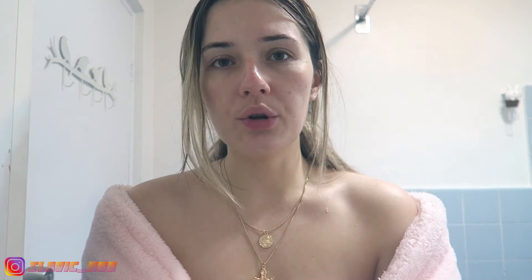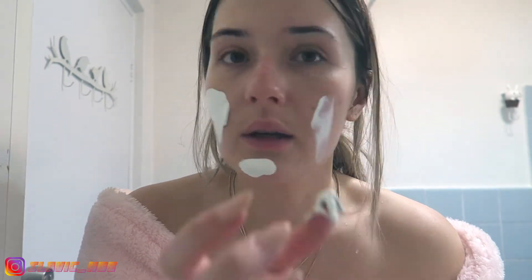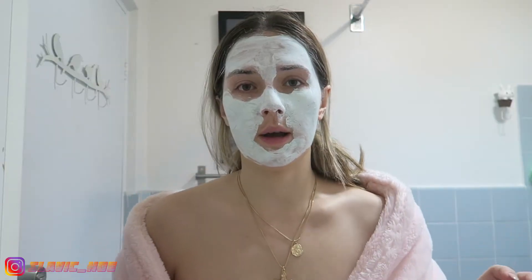Now I'm putting on a face mask — we might as well call this the Mario Badescu sponsorship video, even though I am so not sponsored by them. I have the drying mask, but today I'm going in with the floral and tonic mask. You put it on your face for about 15 minutes then rinse it off. They say a thin layer, but life is too short.